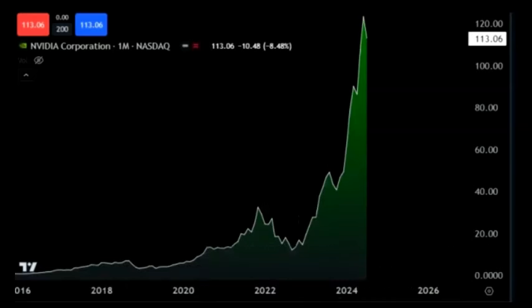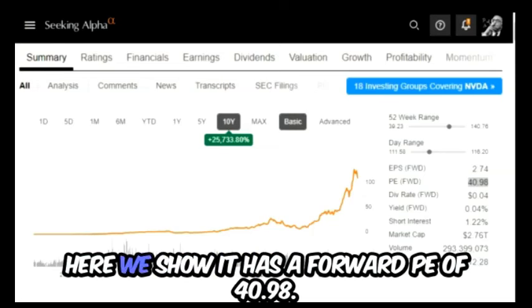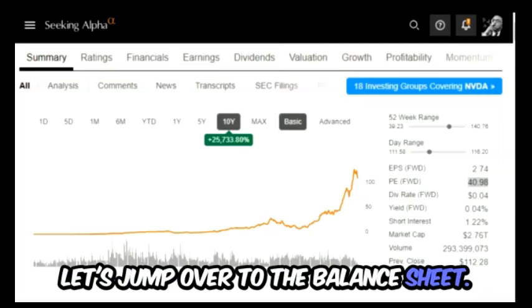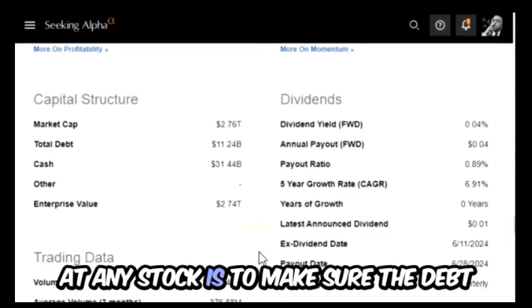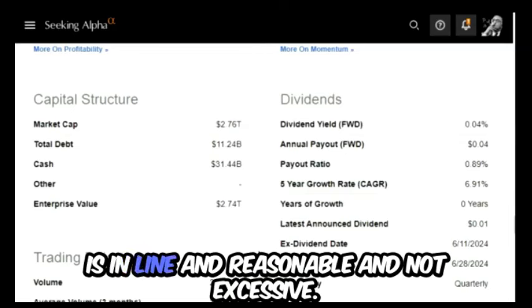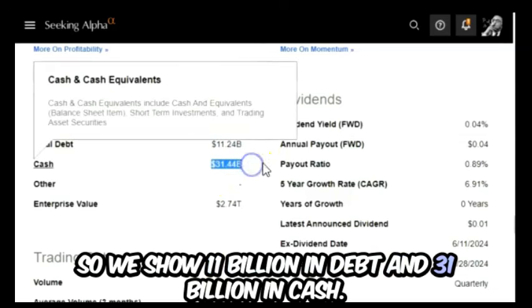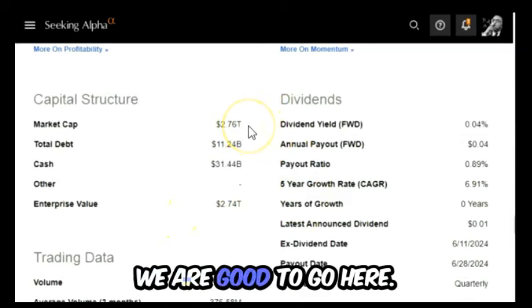Let's look at the fundamentals. I'm going to be using data from Seeking Alpha. We show it has a forward PE of 40.98 — I'm going to leave that alone for now. Let's jump over to the balance sheet. The first thing I want to do when looking at any stock is to make sure the debt is in line and reasonable and not excessive. We show 11 billion in debt and 31 billion in cash. Enterprise value matches the market cap, so we are good to go here.